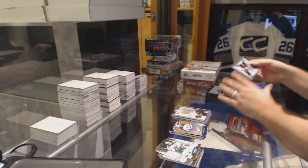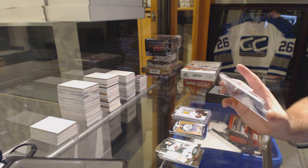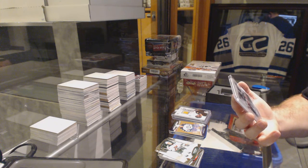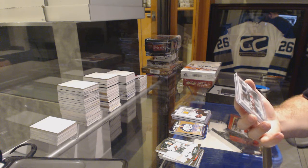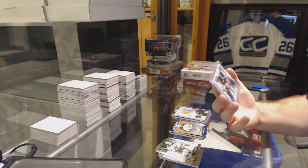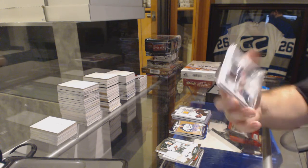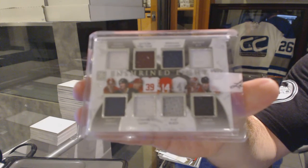We've got an Enshrined 8-way jersey for Detroit, L.A., Pittsburgh, Montreal, and Chicago: Chelios, Blake, Hasek, Lemieux, Fedorov, Lindstrom, Shanahan, and Waugh. Numbered 35, 8-way memorabilia.